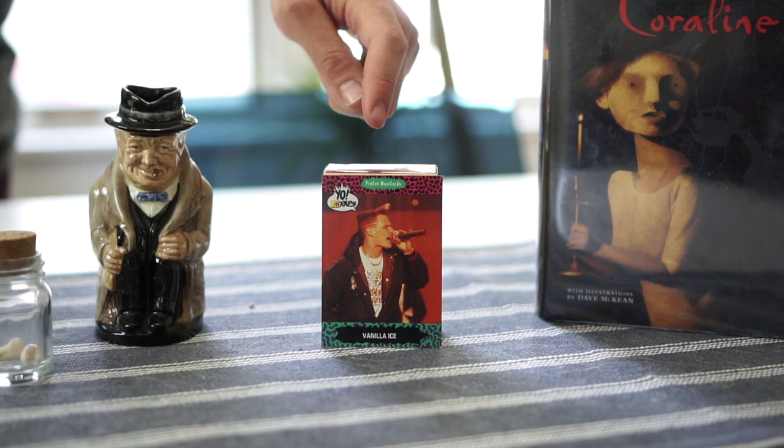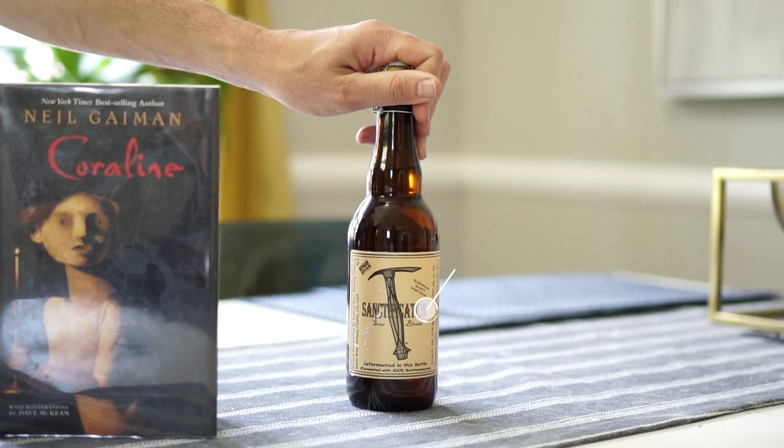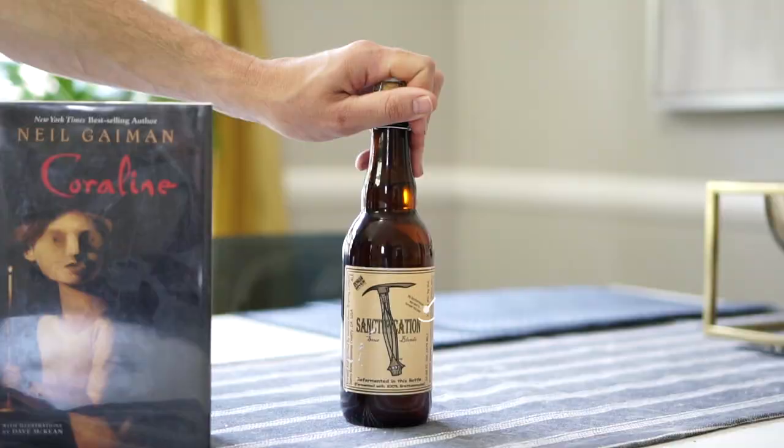You got this first edition copy of Coraline by Neil Gaiman, and of course a 2017 bottle of Sanctification from Russian River Brewing in Santa Rosa, California. I got this bottle when I went out to throw Juicy Brews West Best, which was an awesome time.